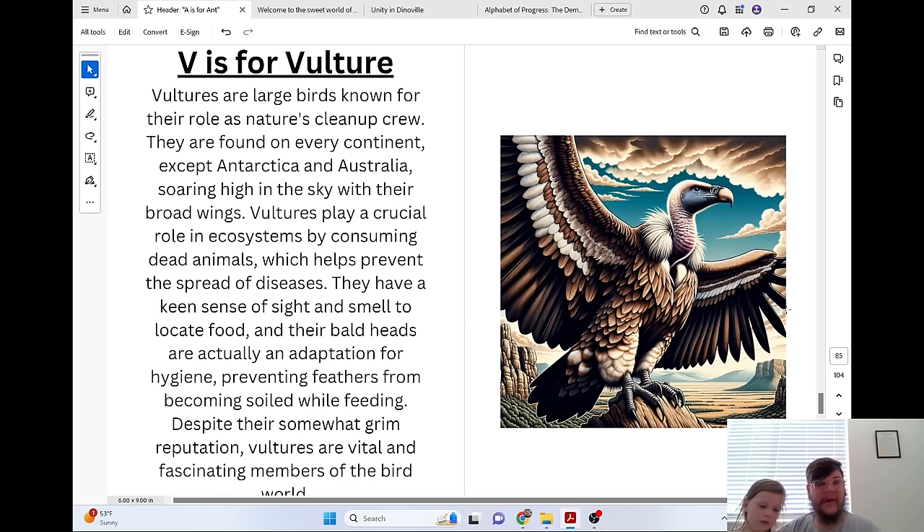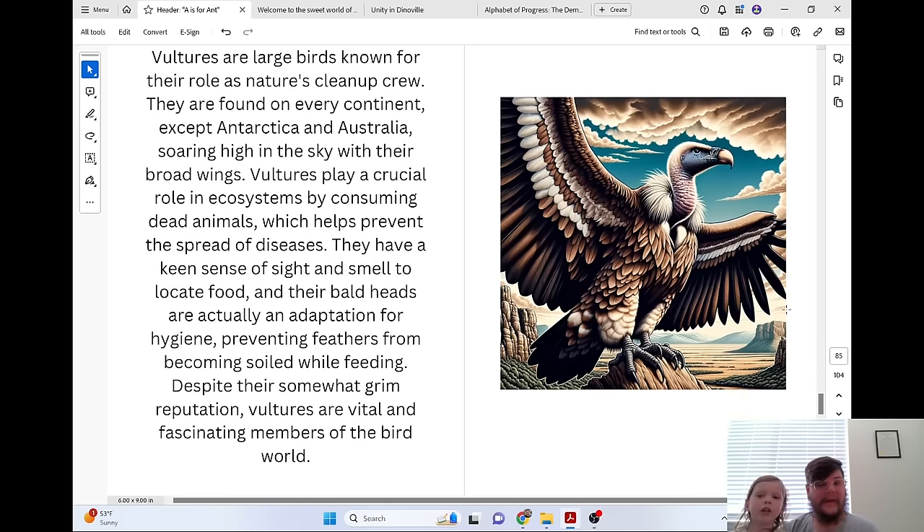V is for Vulture. Vultures are large birds known for their role as nature's cleanup crew. They are found on every continent except Antarctica and Australia, soaring high in the sky with their broad wings. Vultures play a crucial role in ecosystems by consuming dead animals, which helps prevent the spread of diseases. They have a keen sense of sight and smell to locate food, and their bald heads are actually an adaptation for hygiene, preventing feathers from becoming soiled while feeding. Despite their somewhat grim reputation, vultures are vital and fascinating members of the bird world.